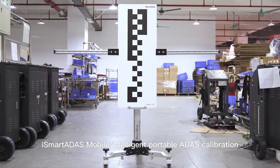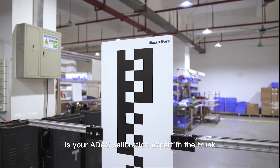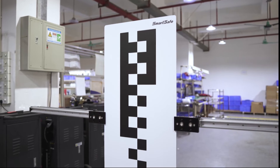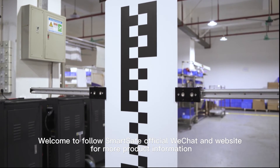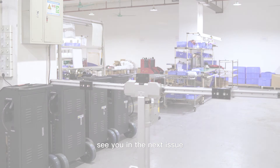iSmart ADAS Mobile — intelligent portable ADAS calibration — is your ADAS calibration expert in the trunk. Welcome to follow SmartSafe's official WeChat and website for more product information. See you in the next issue.